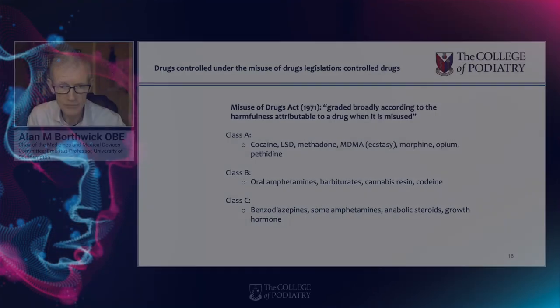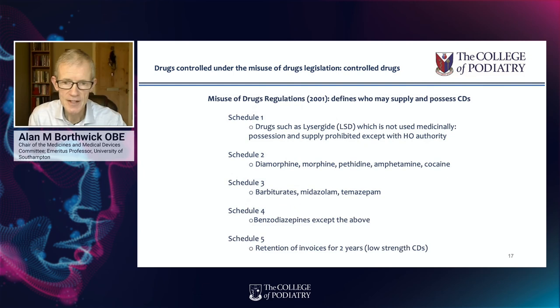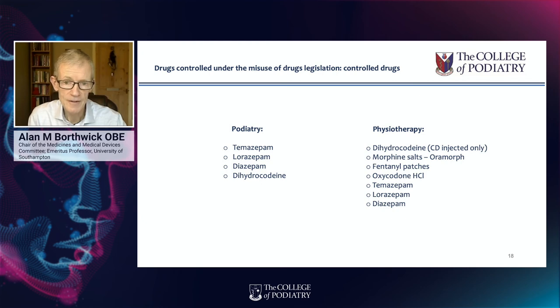Controlled drugs are effectively drugs controlled under the misuse of drugs legislation. There are two forms of legislation governing them. One is the Misuse of Drugs Act from 1971 — the primary legislation — which defines classes on the basis of harmfulness if misused: Class A, Class B, or Class C. The Misuse of Drugs Regulations from 2001 also has schedules, and these schedules determine who can possess and supply the controlled drugs. Independent prescriber podiatrists can access four such medicines from a very limited list.